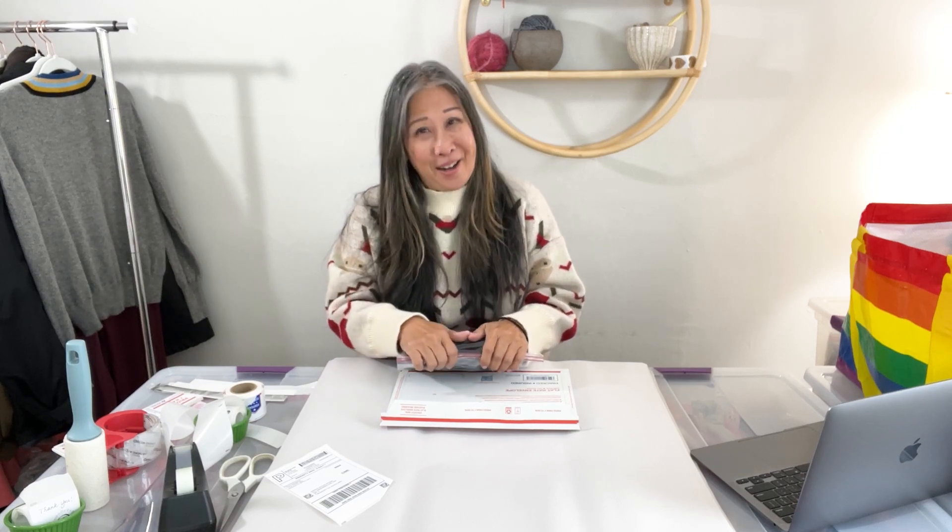I wasn't going to focus on it because I didn't want to worry about sizing, but I found some great items anyway. To me it's fun because if they don't like them, they can give them back and I can try to sell them.